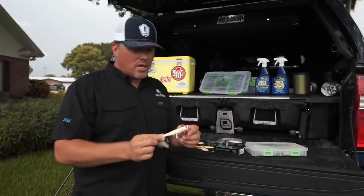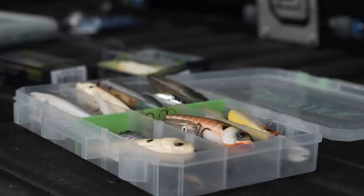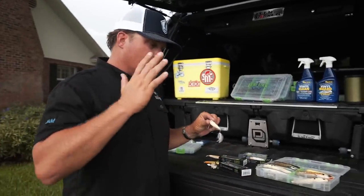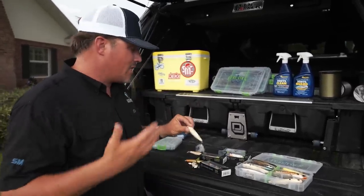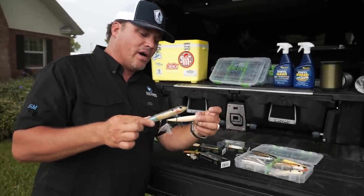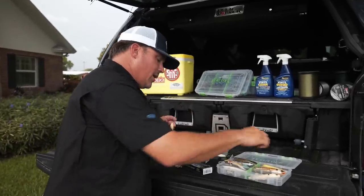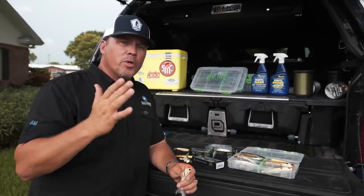This Gaggle Squad Hound right here is what I'd consider a medium-sized walk-the-dog bait. We have some bigger ones here too. Lures are tools, and I use a lot of the Gaggle Squad lures primarily, but there are times you have to deviate and have things in your arsenal — like some of these bigger walk-the-dog baits. Look at this big hidden spook right here — that's a much bigger profile with big knockers inside. I like a walk-the-dog bait in the fall, anytime the fish are schooling. If I'm offshore and I see fish chasing shad, knocking shad out of the water, I'm going to throw a walk-the-dog bait first.